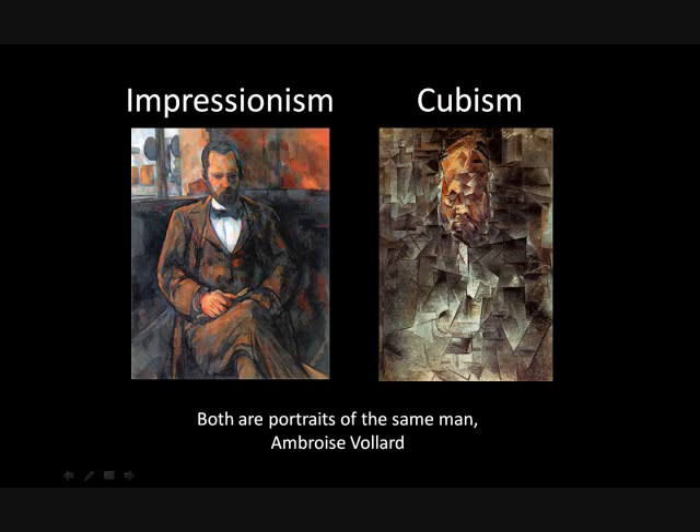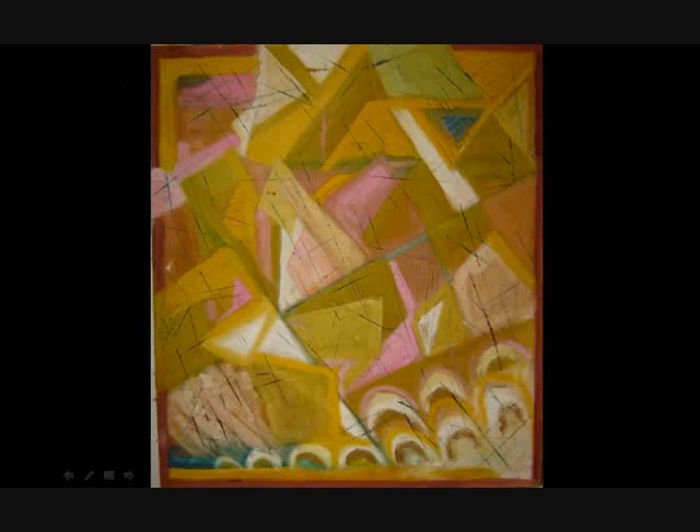Impressionism and Cubism: on the left is Paul Cézanne — this is a Portrait of Ambroise Vollard. Impressionism by Paul Cézanne was done around the 1890s, and around 1909 Pablo Picasso did Cubism, which from my interpretation is his version of this painting. As you can see, Cubism has some distortion. My grandmother also dabbled in some Cubism as well, as you can see in this painting — not exactly the same style, but the same idea.